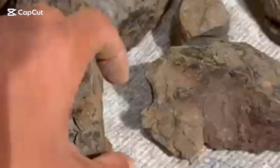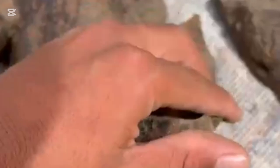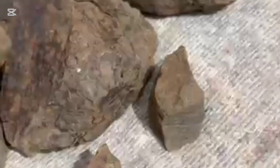How to tell if a rock is a meteorite? Hello everyone, welcome back to my channel. Here's a simple guide for anyone who finds a strange rock while prospecting or walking in the desert or mountains.